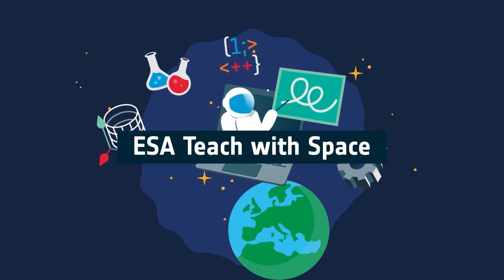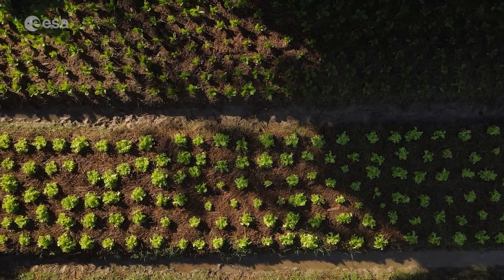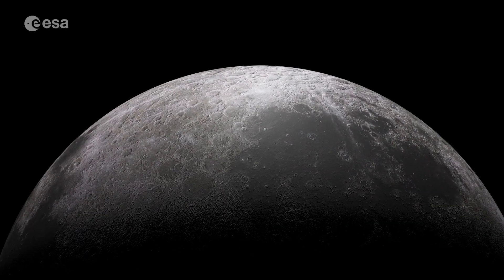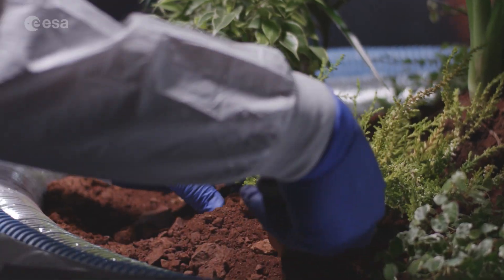Hi, I'm Lailan from ESA Education. Today we're going to investigate the best foods to grow in space. Did you know on Earth there are more than 300,000 identified plant species, and the list is growing all the time. Humans grow around 2,000 of these different types of plants from all over the world to produce food. When humans venture further into space, to the moon and even Mars, they will not have access to fresh food and will need to grow it themselves.